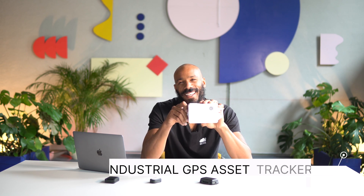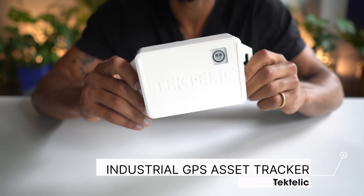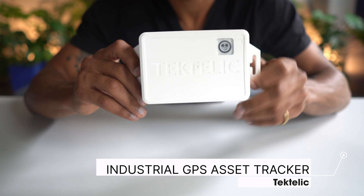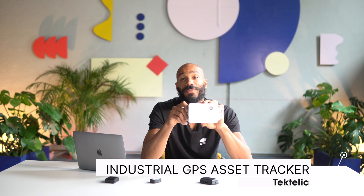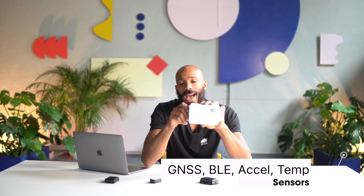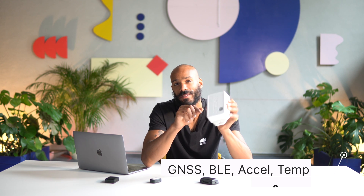First up is the Tectelic Industrial GPS tracker. It features a full-fledged GNSS scanner, a Bluetooth low-energy scanner, an accelerometer, a temperature sensor, and it's all sealed in an IP67 housing.